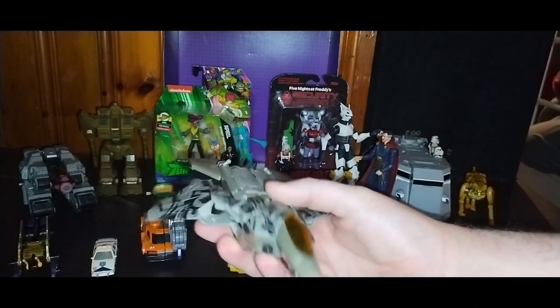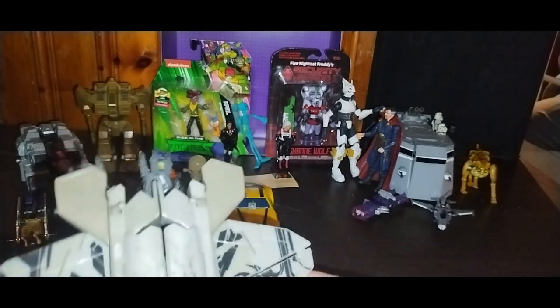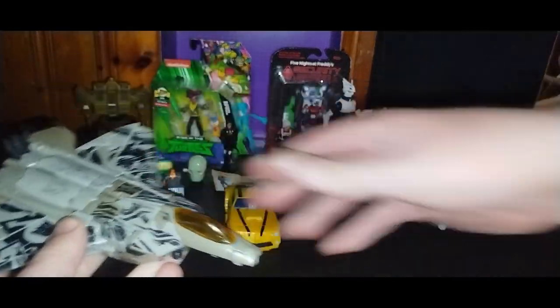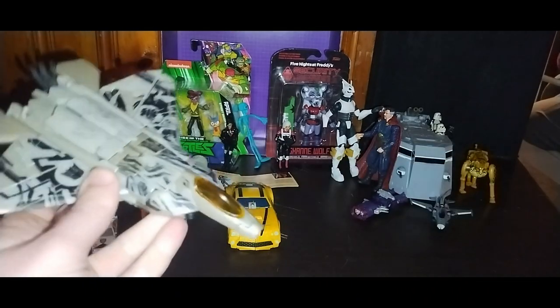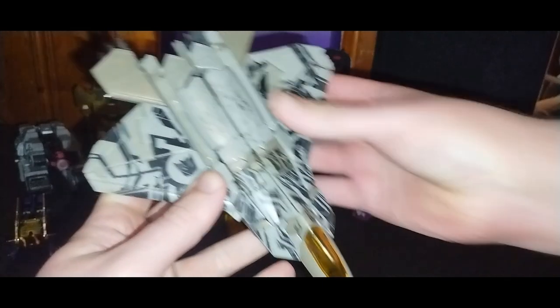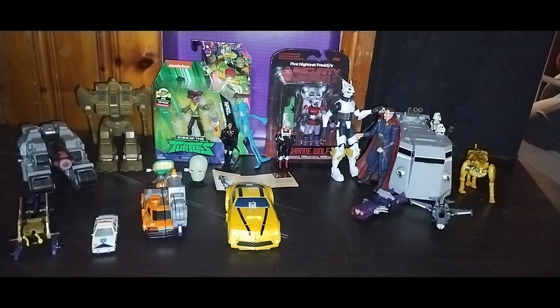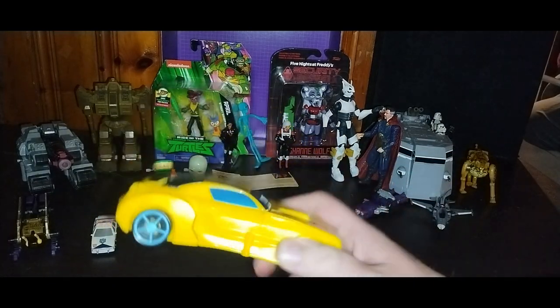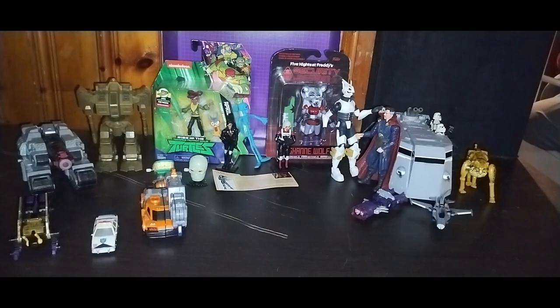First is Transformers Revenge of the Fallen Starscream — it is missing the pieces that go here, and without the nose cone it's still somewhat complete in vehicle mode. I can review this, so this is going for next month's review for sure. Next on the list we got Cyberverse Bumblebee, definitely gonna review that next month — one of my favorite characters.